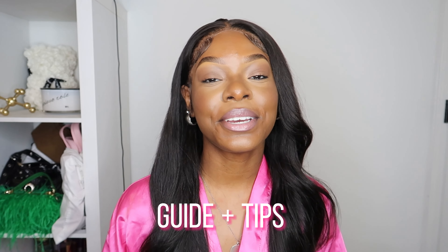So before we hop into the video and I show you guys the outfits, I kind of want to just talk to y'all a little bit. I'm looking down at my phone if y'all are wondering. I just want to tell you guys a few tips and about a few items that help me look like a material girl. The first thing we're going to talk about is hair.